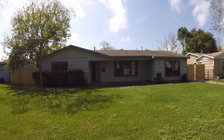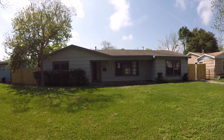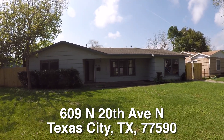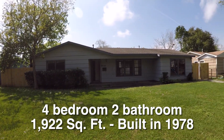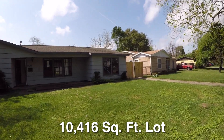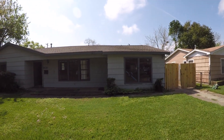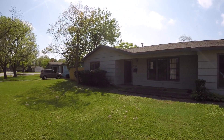We are here in Texas City, located southeast of Houston going towards Galveston, in the Mainland Park neighborhood. We're standing in front of 609 20th Avenue North. This is a four-bedroom, two-bath single-story home, approximately 1,922 square feet, built in 1978. The home sits on a large 10,400 square foot lot and is about $46,000 underneath the county appraisal — quite a bit under the tax value. It does have an in-ground pool and is eligible for HUD's $100 down payment incentive.